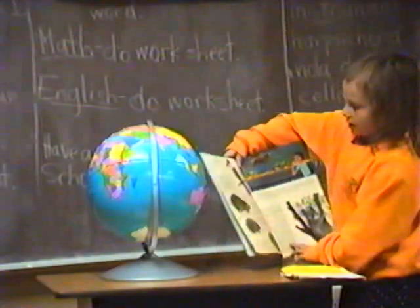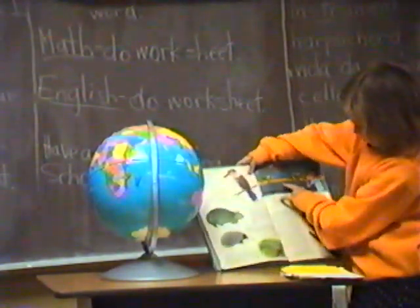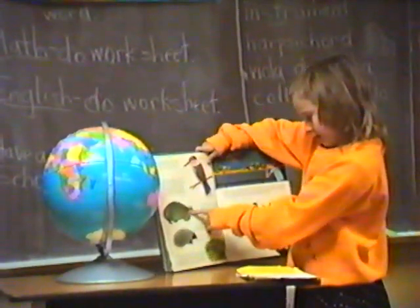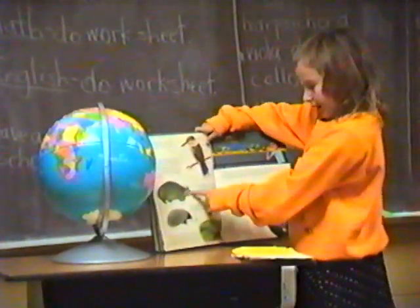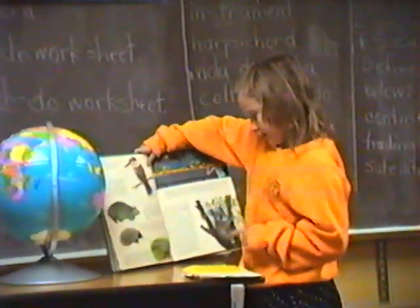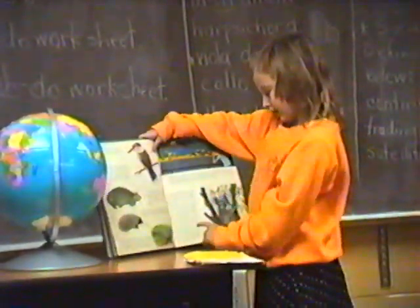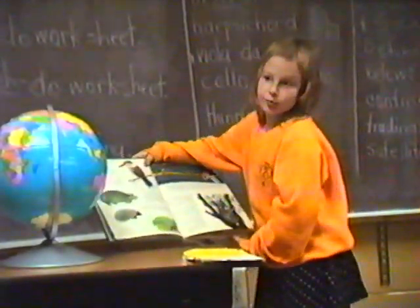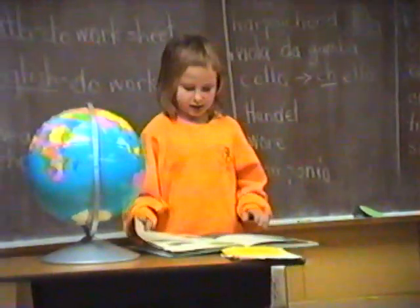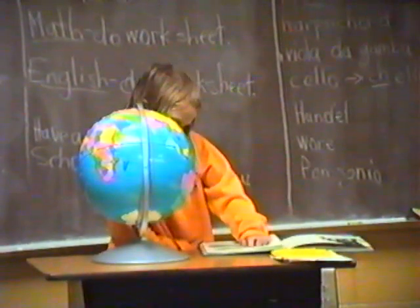This is a kookaburra right here. Platypus. The wombat is big and lazy — he spends most of his days sleeping in a burrow. This is the echidna, a spiky anteater. He looks a lot like a porcupine but he's an anteater with spikes. And at the bottom, the lyrebird.